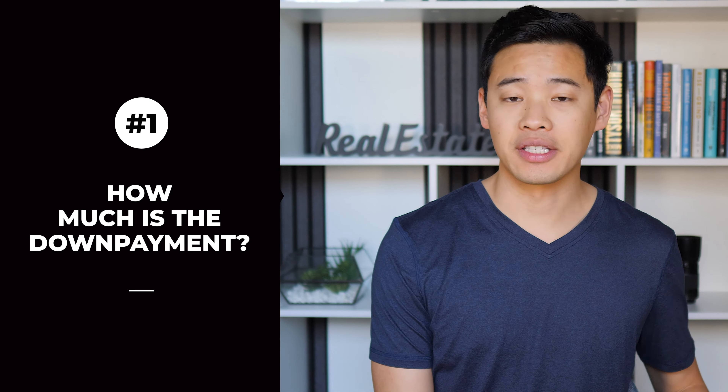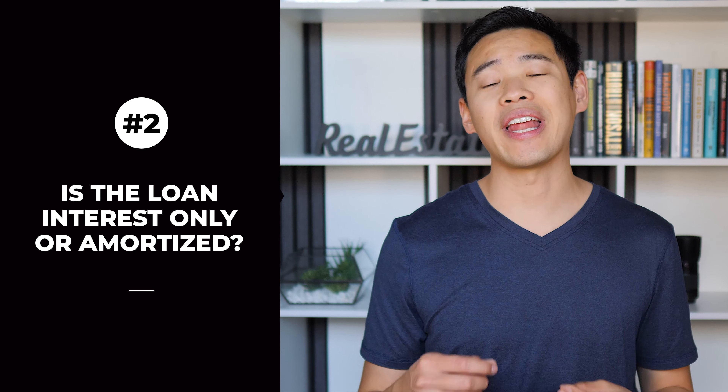Whoever you decide to reach out to, make sure to ask these following questions. One, how much is the down payment? Is it 5%, 10%, or 20%? This will make a big difference on how much money you need to put up out of pocket, and you can work around your budget to find a lender that can do a lower down payment.